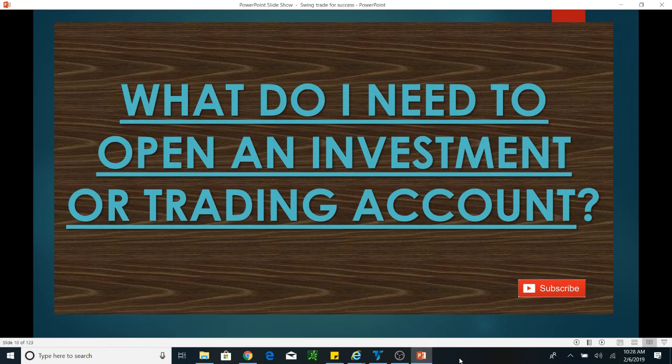Hello subscribers, hello YouTubers, hello everyone. Today I want to talk about questions I receive — every time it's people who want to start investing but they keep asking me what are the things they need to start investing. So what do I need to open an investment or trading account? That's what I will talk about today, so we'll jump in quick.